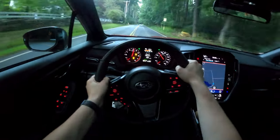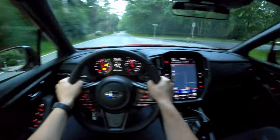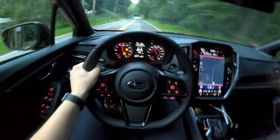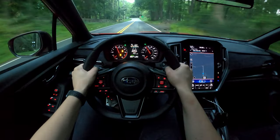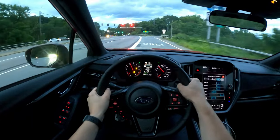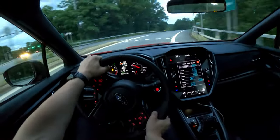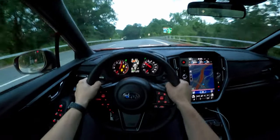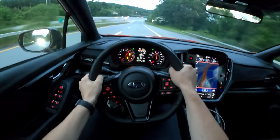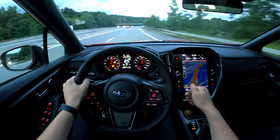Coming out of corners it's quick, and that's the beauty of Subaru's symmetrical all-wheel drive — it punches you out of corners really strong. Getting on the highway in Sport Plus mode it definitely has a lot of pickup and go as well.